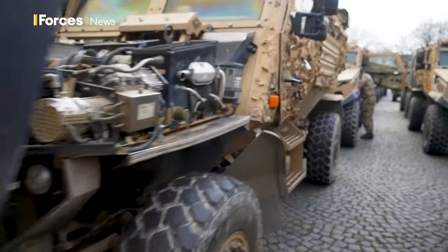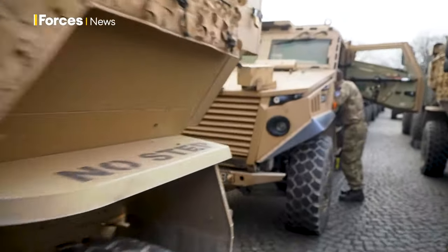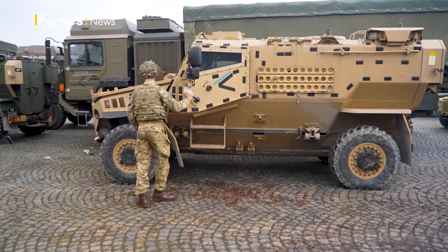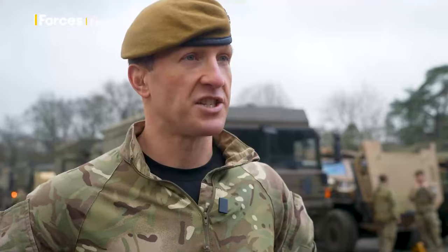We're sort of halfway to Poland now, so the next phase of the exercise sees us moving from here via Holtzdorf into Poland, where we're going to link in with the rest of the brigade as well as troops from Poland and Spain. For the first phase of this exercise, the challenge is logistics — getting deployed thousands of people and hundreds of vehicles from the UK to Poland.